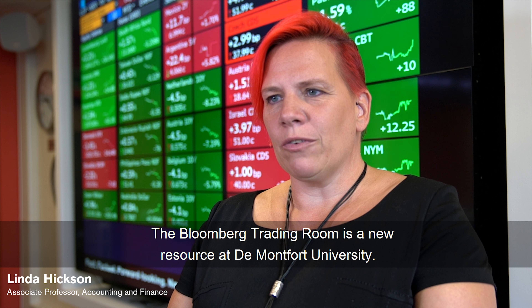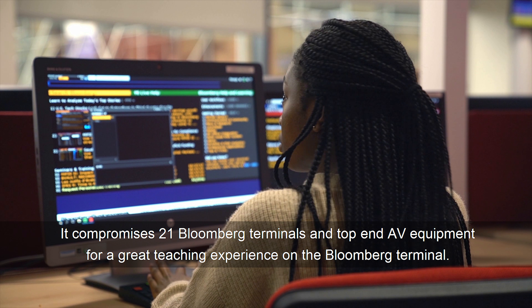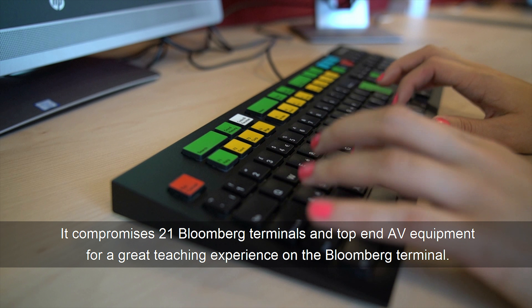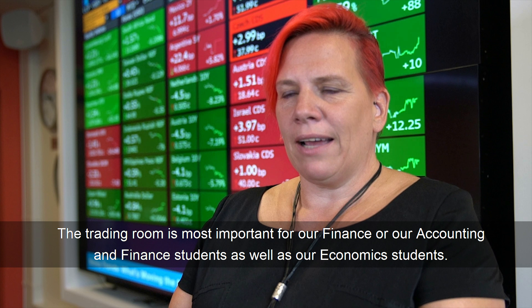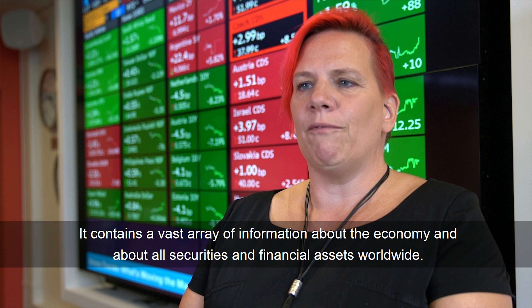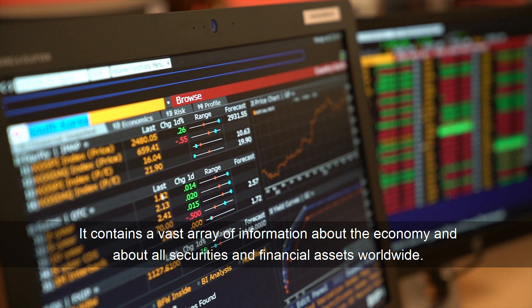The Bloomberg Trading Room is a new resource at De Montfort University. It comprises 21 Bloomberg terminals and top-end AV equipment for a great teaching experience. The Trading Room is most important for our finance, accounting and finance, and economics students. It contains a vast array of information about the economy and about all securities and financial assets worldwide.